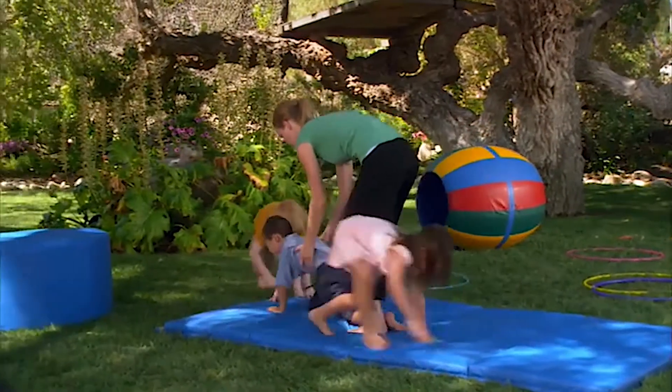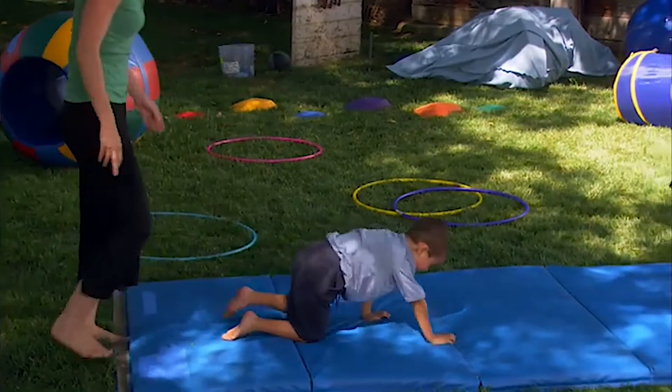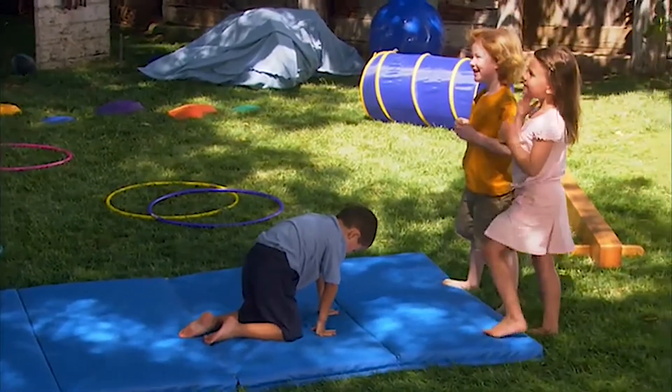The bear walk shows the children in more of an angled position. Again, this moves the fluid in the inner ear, increasing body awareness and balance.